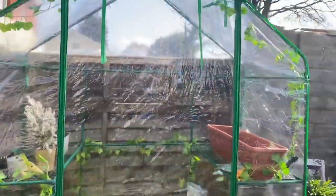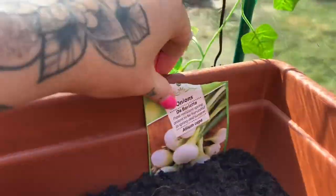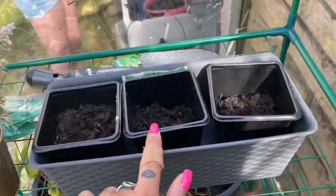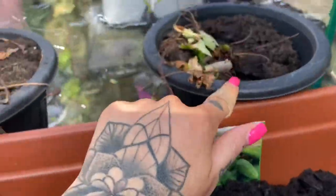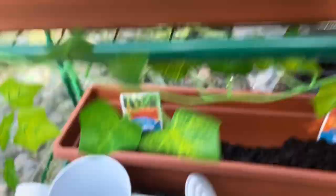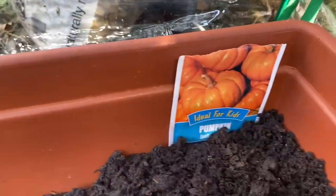Number two is my greenhouse — the 25-pound one from B&M. I've made it pretty with little fake ivy going around and fairy lights. We've got runner beans, spring onions, carrots, sweet potatoes, tomatoes, sweet corn, three tubs of cress, broccoli, cucumbers, two strawberry plants, watermelons and pumpkins. That's number two.